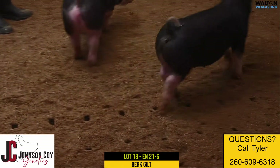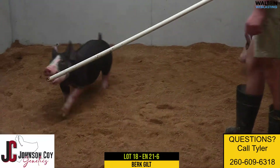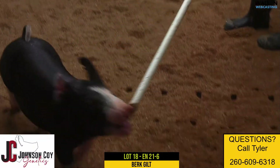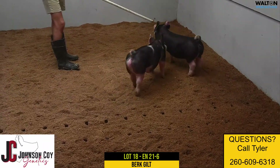And like you said, genetically I think she brings a lot of sow power for after her show life. I think she has a lot of life left in her, whether you're reselling her or putting her in the sow pen. I think awfully, awfully nice kind of a Berkshire Gilt, 21-6, Lot 18.